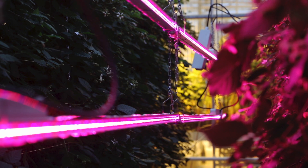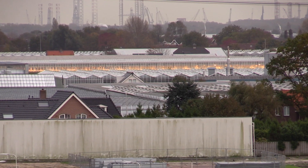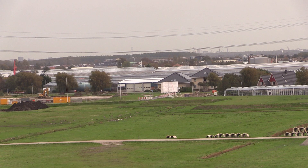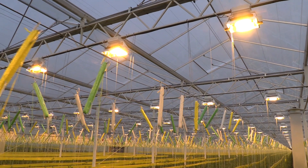But growing indoors isn't cheap. Marcellis says a quarter of the expenses for indoor growers in the Netherlands relate to construction — something farmers who grow in fields don't have to worry about. Then there's the energy costs of round-the-clock climate control and artificial lighting.